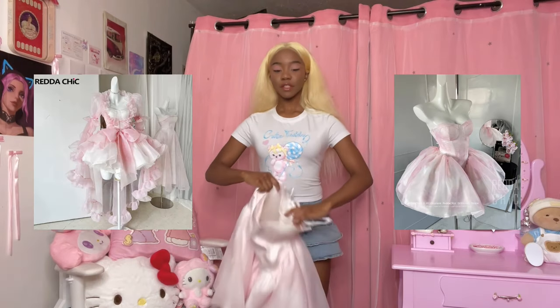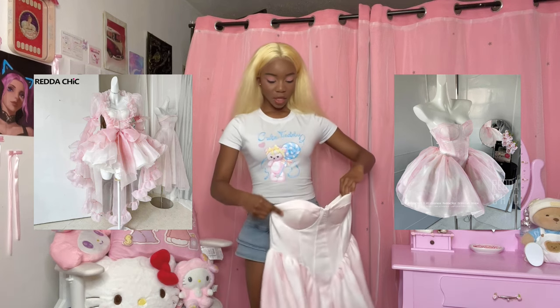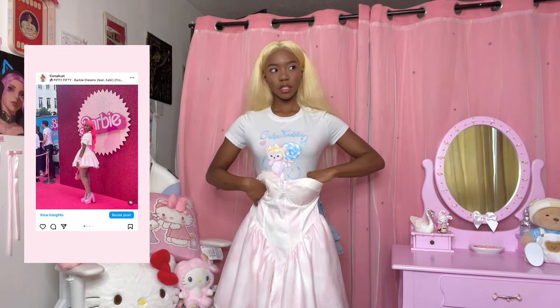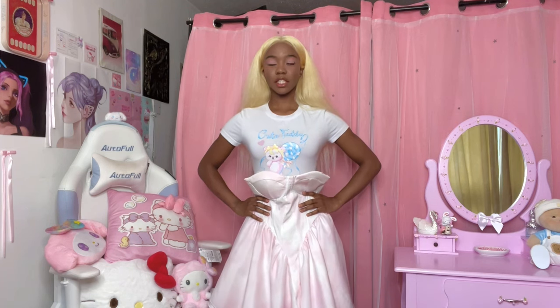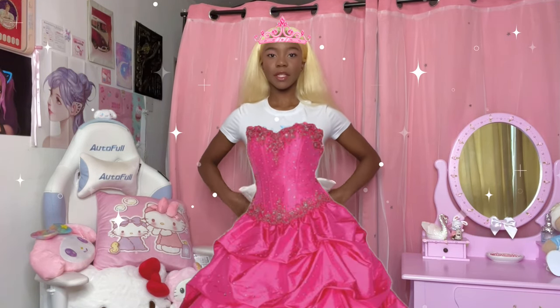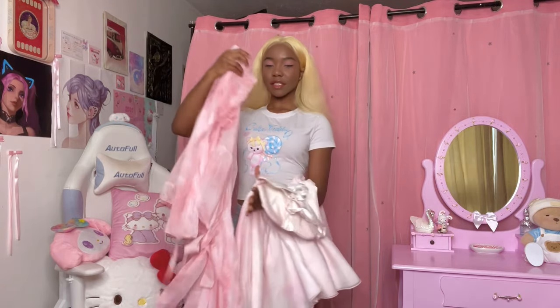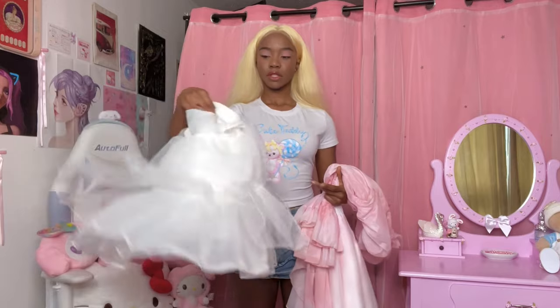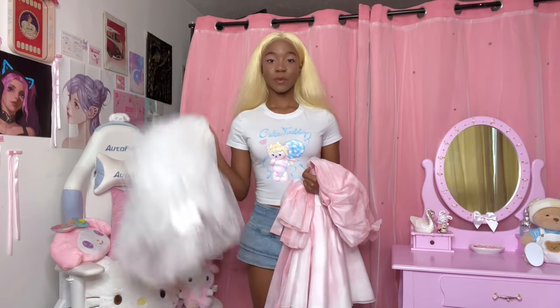The first one we're going to review is one I got for the Barbie premiere earlier this year. I saw this gorgeous dress on AliExpress and thought it was literally going to look perfect — I was going to look like a Barbie. This is the second part, and I also bought the petticoat. Let me show you guys what it looks like on.